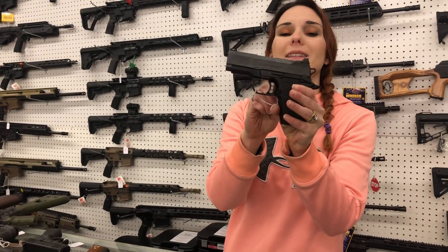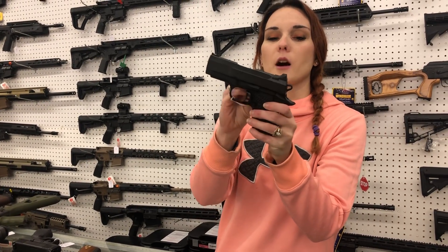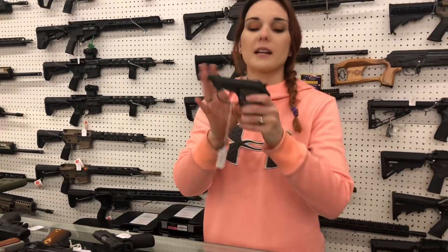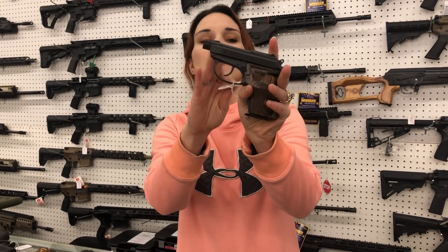Wilson Combat SFX 9mm, y'all — perfect little concealed carry here. $2,210. Beretta Tomcat 32 auto — she is threaded and has the beautiful wood grips. $485.